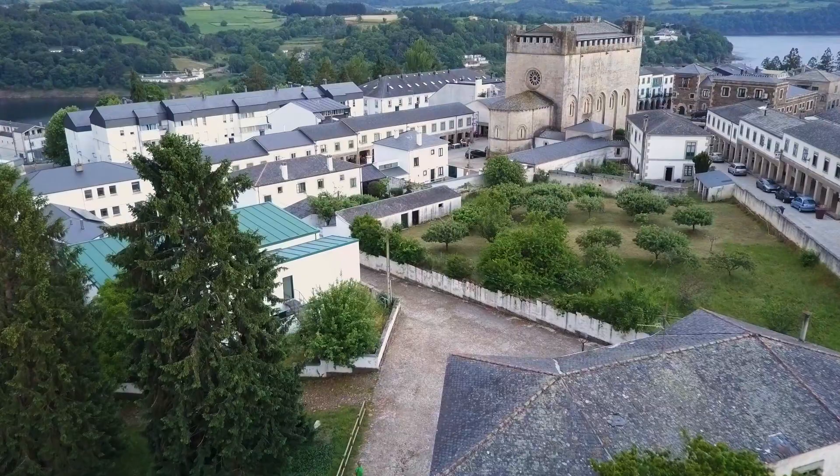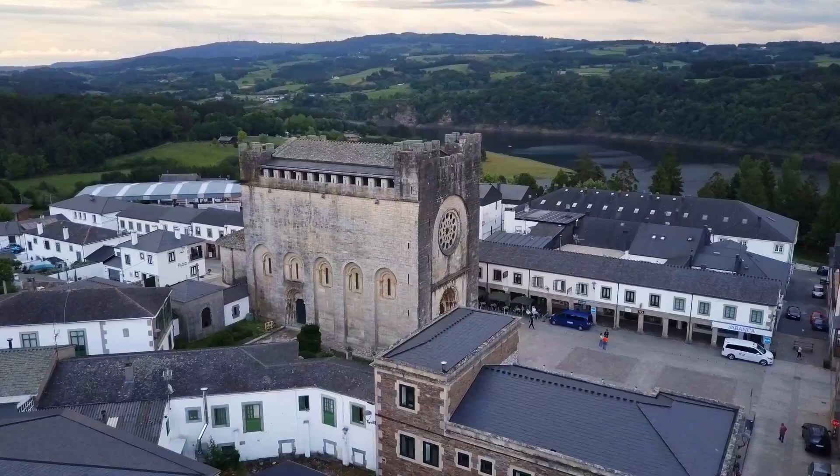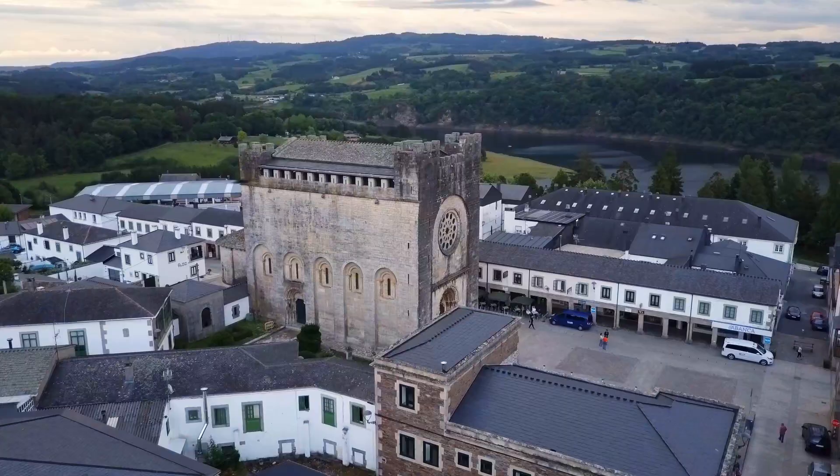There are plenty of accommodations — private, municipal, albergue. Where I stayed is on the other side of town. There's a beautiful and very peculiar church here, and the main street is full of bars and restaurants — anything you want or need, you'll find it in this town.